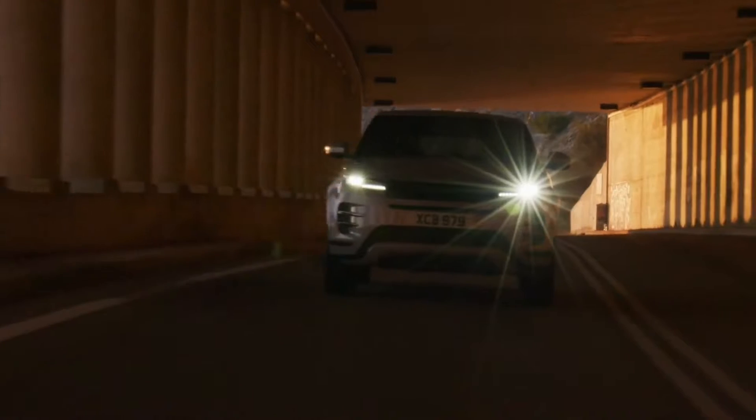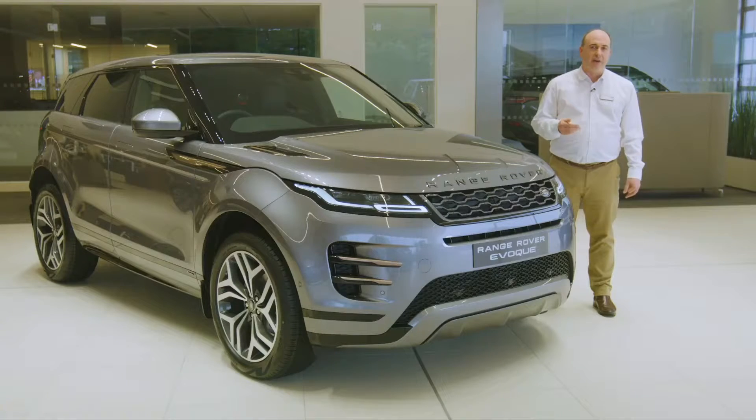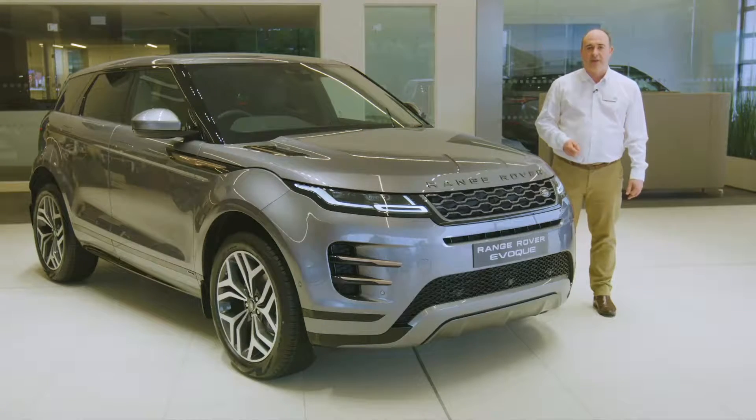LED headlights are standard, illuminating with a crisp white light. Models from SE level upwards automatically dim their main beam when they detect other traffic. The optional matrix LED lights go one better, creating a cone of shadow around other road users so as not to dazzle them, but maintaining full-beam illumination everywhere else for unsurpassed nighttime vision.